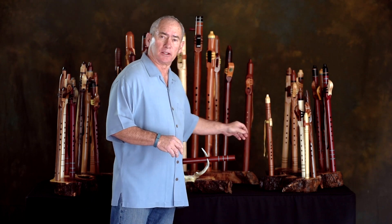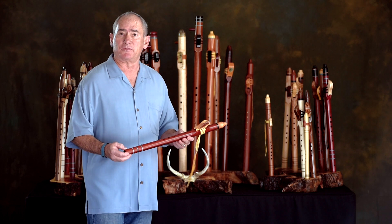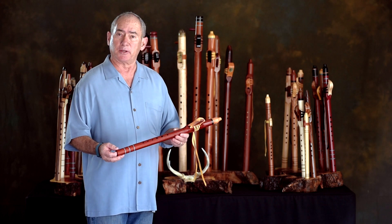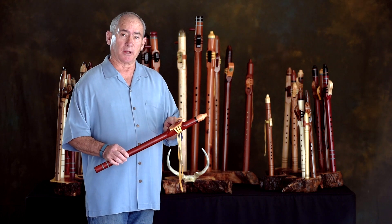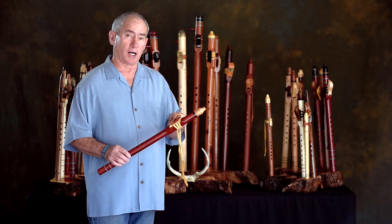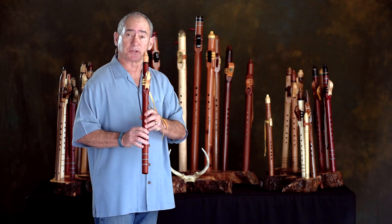Moving up the scale a little bit, this next flute is tuned to the key of G. This flute is made out of padauk, which is an African hardwood. It's trimmed in blackwood as well as redwood burl on the block and the cap of the flute. And this flute sounds like this.